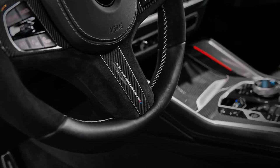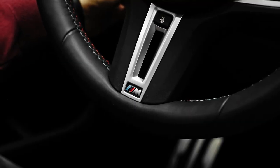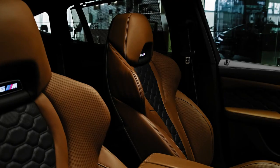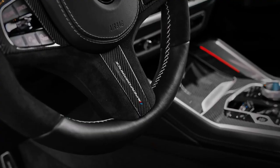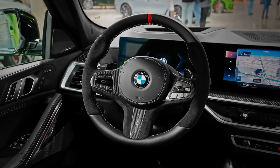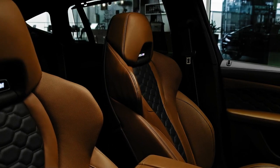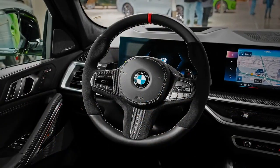Fuel economy and real-world MPG. The X6 M is rated at 13 miles per gallon in the city and 18 miles per gallon on the highway. These ratings are identical to the X5 M. Since we haven't been able to test either BMW on our 75-mile-per-hour highway fuel economy route, which is part of our extensive testing regimen, we can't evaluate their real-world efficiency.